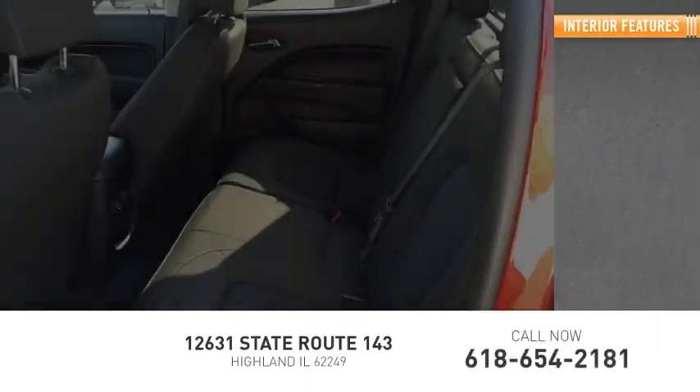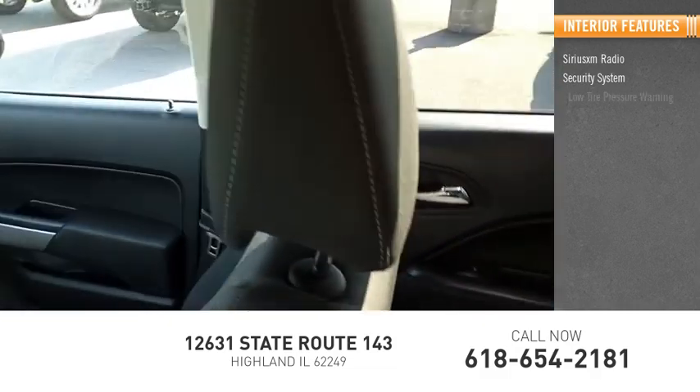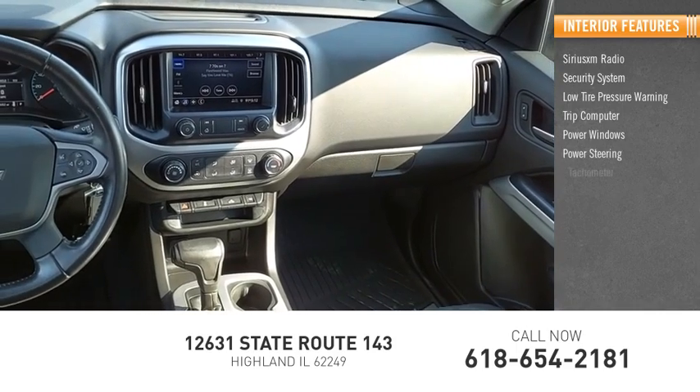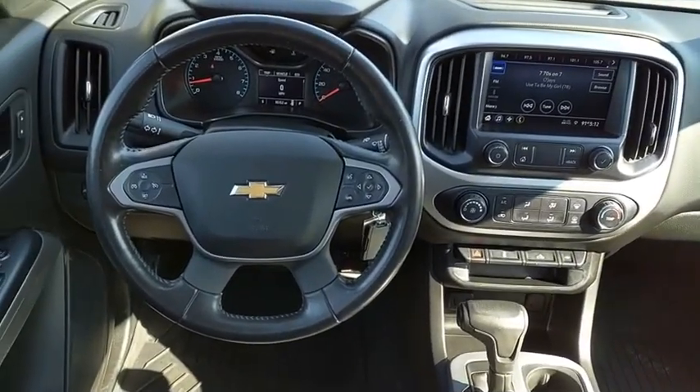Inside you'll find Sirius XM radio, security system, low tire pressure warning, trip computer, power windows, power steering, tachometer, tilt steering wheel, and overhead console. This beauty is sure to make you the talk of the neighborhood.